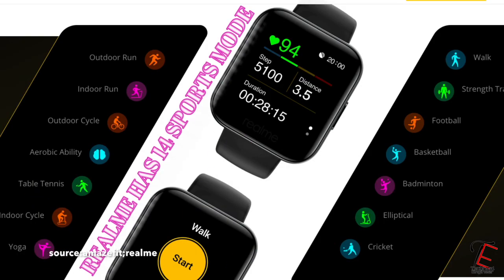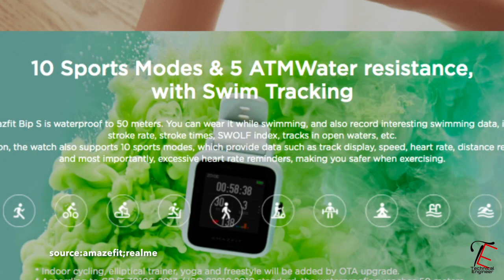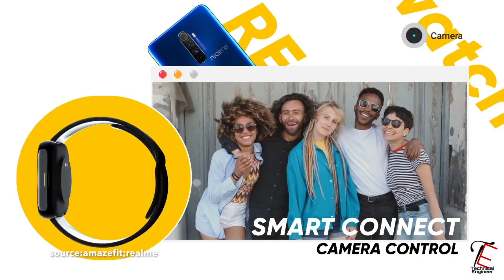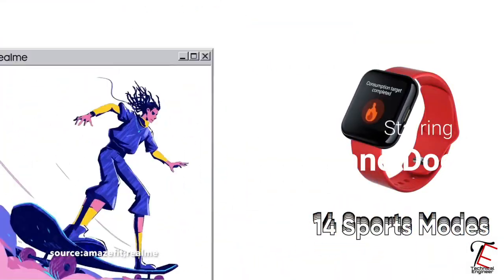Now guys, if we talk about fitness, then we get to see the Realme Smartwatch has 14 sports modes and Amazfit has 10 sports modes. Realme Smartwatch is offering more sports modes which include cricket, badminton, basketball, and more. So no doubt, Realme Smartwatch is a winner here.